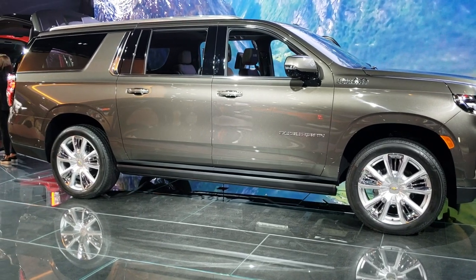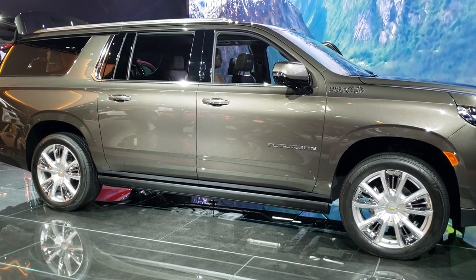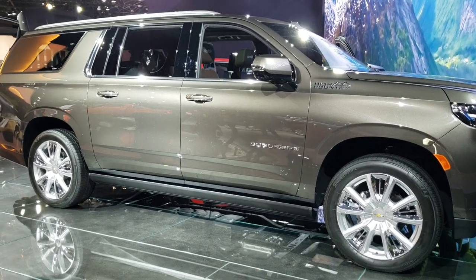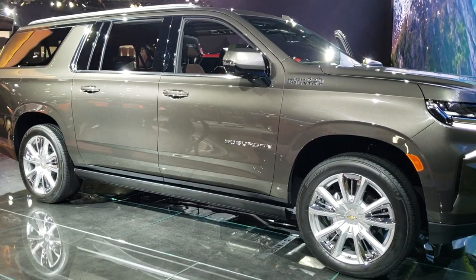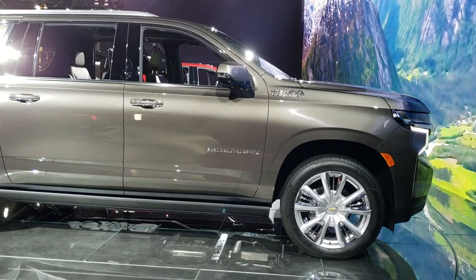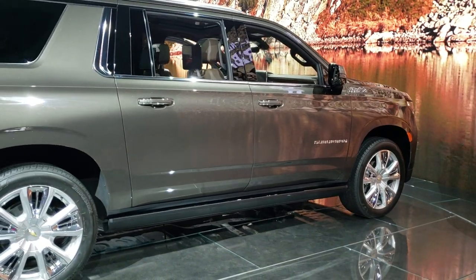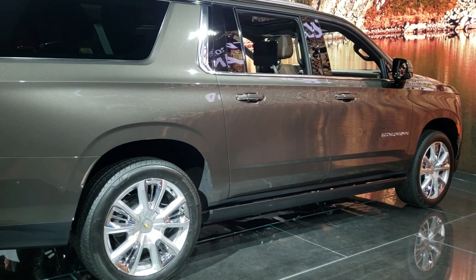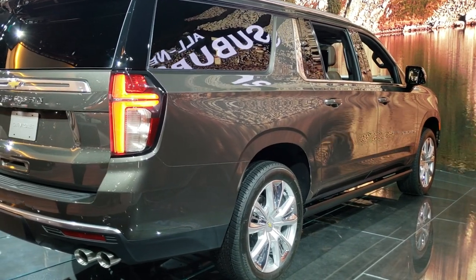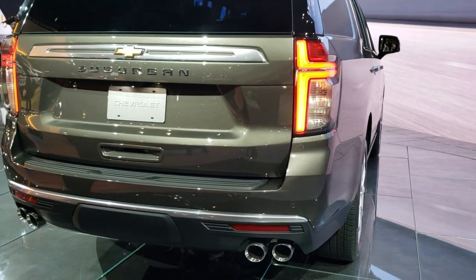Hey, this is Brett and today I'm at the 2020 Chicago Auto Show checking out all the vehicles they have here. They have an all-new 2021 Chevy Suburban on display. We can't get inside this vehicle but they do have it opened up and on the turntable here. We shoot all of our videos in 1080p 60 frames per second, so if you have HD capabilities on your computer, tablet, or smartphone, turn them on — it's like you're right here at the Chicago Auto Show with me.